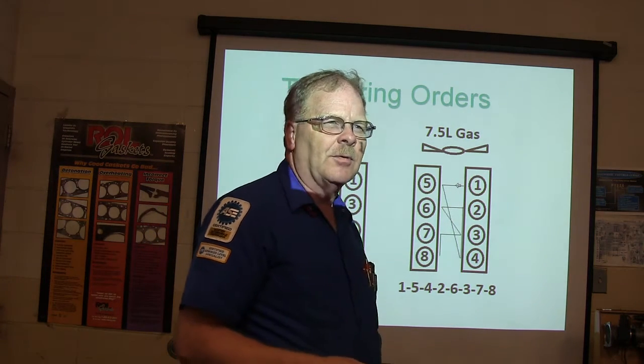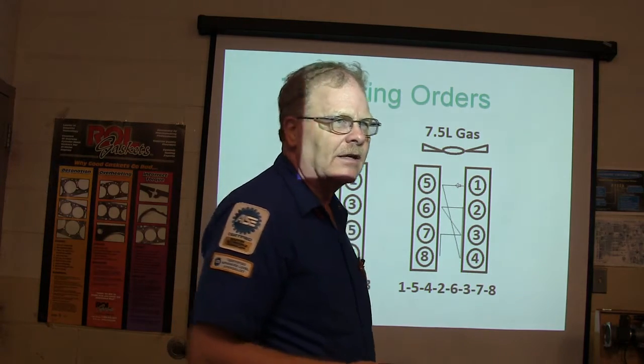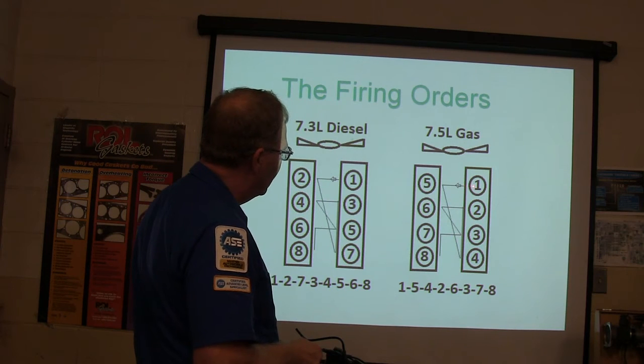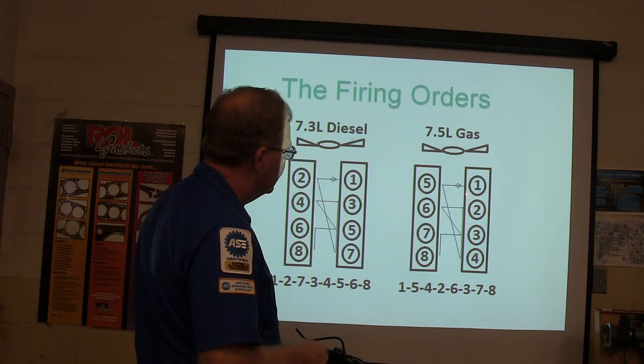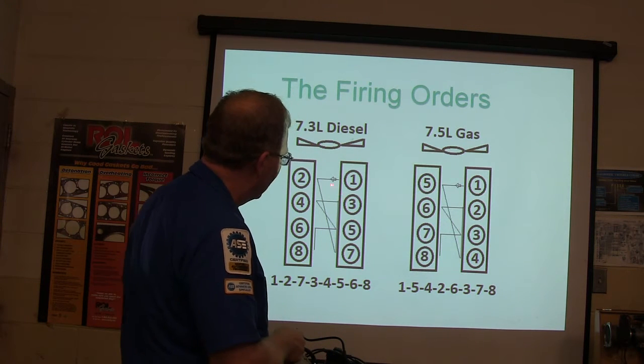It's not that you're going to cross any spark plug wires, but if you're finding TDC you need to know what order they come up in. The pattern I drew is 1, 5, 4, 2, 6, 3, 7, 8. When I drew that pattern at school in 1994, I said, 'Look at this — it's the same thing as the 302.' That's the same firing order as the old 302.